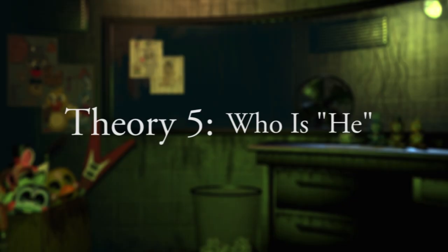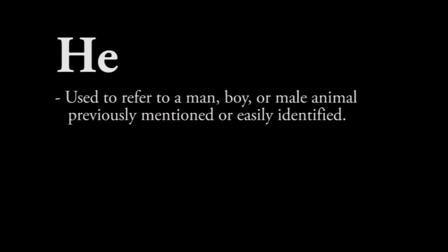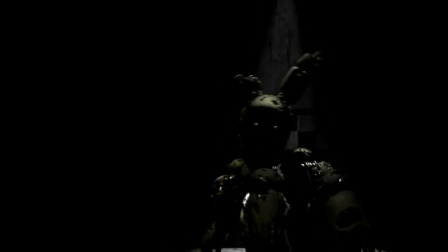Theory 5: Who is he? A remark emphasised within the newest teaser. The definition of "he" is as follows: used to refer to a man, boy, or male animal previously mentioned or easily identified. From this, we can gather that Scott is referring to an individual person or animatronic. To further explore this, we must first understand which of the key antagonists remain. With knowledge of this new animatronic being the primary protagonist, can we assume "he" refers to him, or a deeper force we are seeing in a different form?